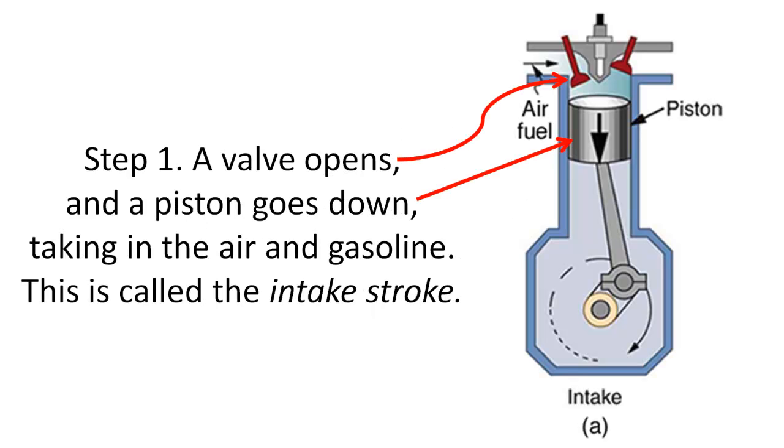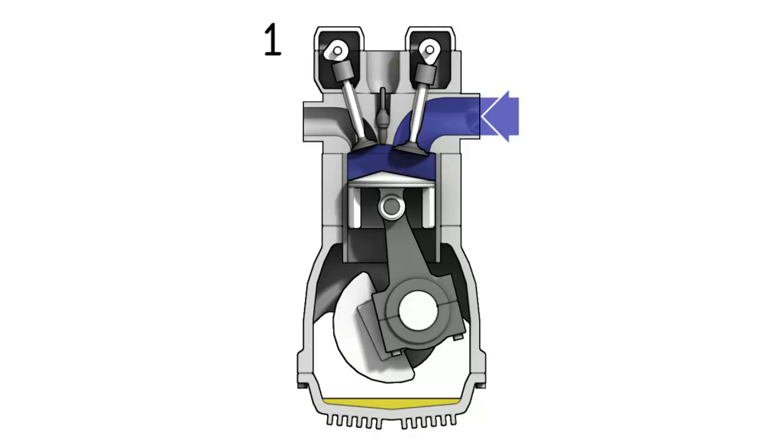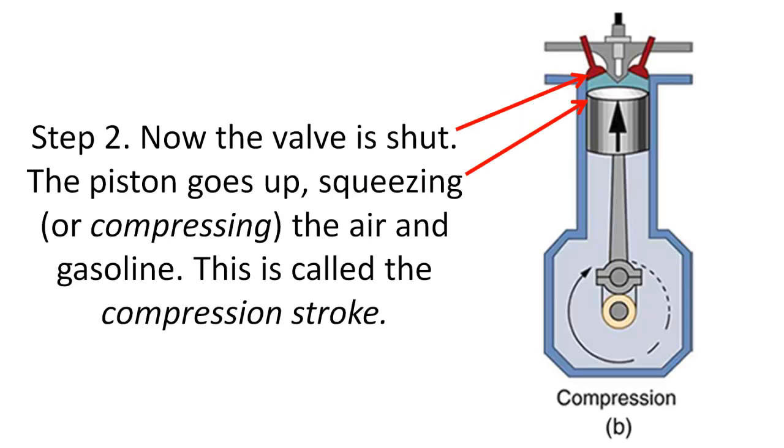Step one: a valve opens and a piston goes down, taking in the air and gasoline. This is called the intake stroke. Step two: the valve is shut, the piston goes up, squeezing or compressing the air and gasoline. This is called the compression stroke.